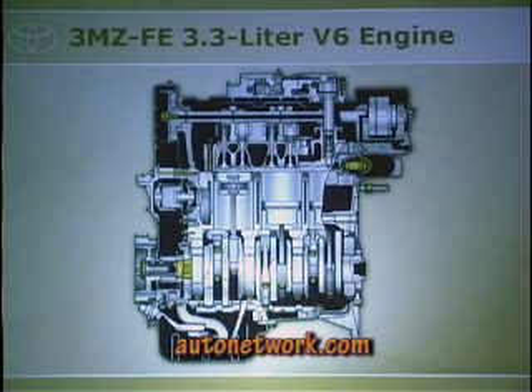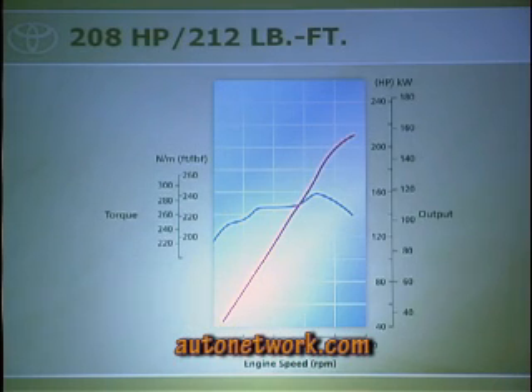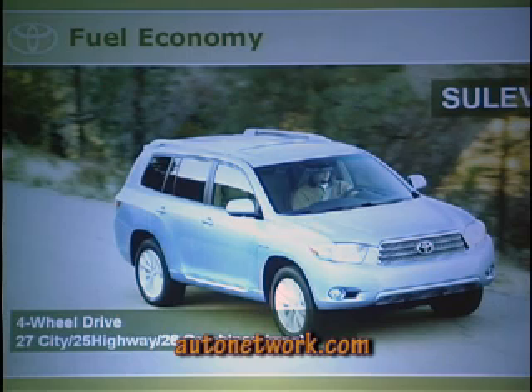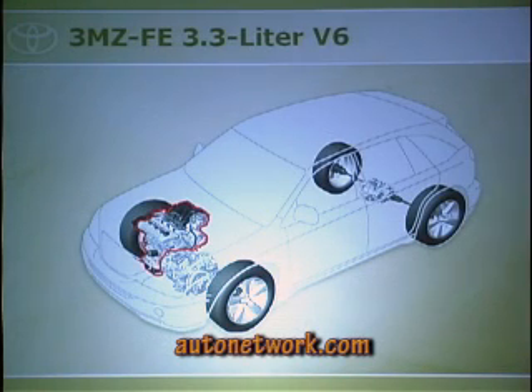The hybrid synergy drive uses a 3.3 liter V6 producing 208 horsepower, but combined with the hybrid system it produces 270 horsepower. Fuel economy is 27 city, 25 highway, 26 combined — about 30% better than the gasoline version. The hybrid only comes in four-wheel drive. It's rated SULEV — super ultra-low emissions vehicle — the same rating as the Prius in some states, making it extremely clean for an SUV.